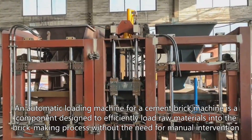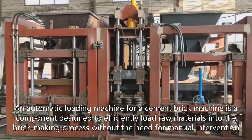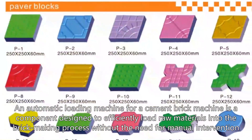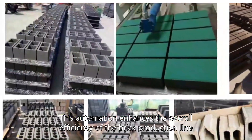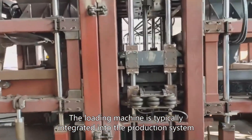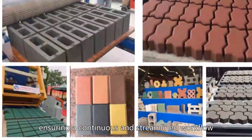An automatic loading machine for a cement brick machine is a component designed to efficiently load raw materials into the brick making process without the need for manual intervention. This automation enhances the overall efficiency of the brick production line. The loading machine is typically integrated into the production system, ensuring a continuous and streamlined workflow.